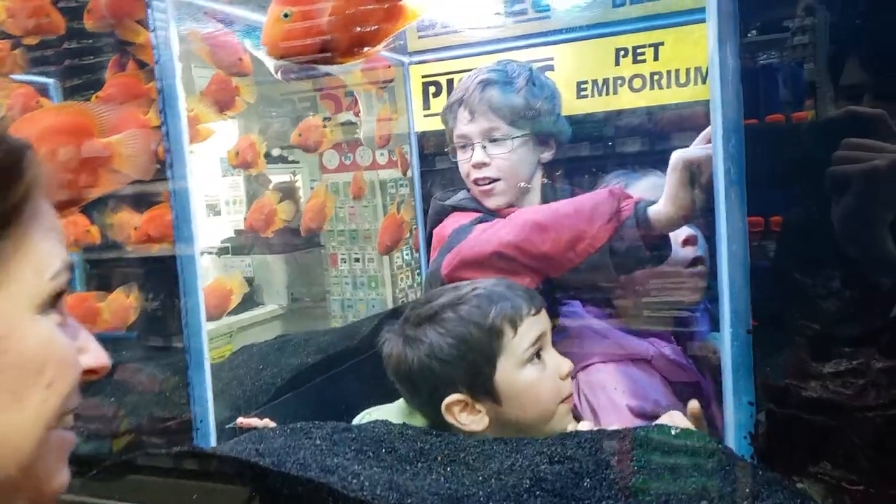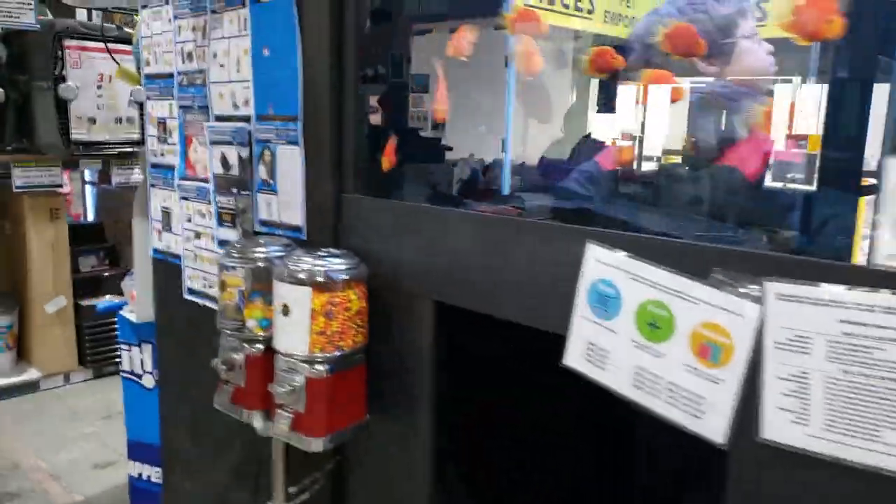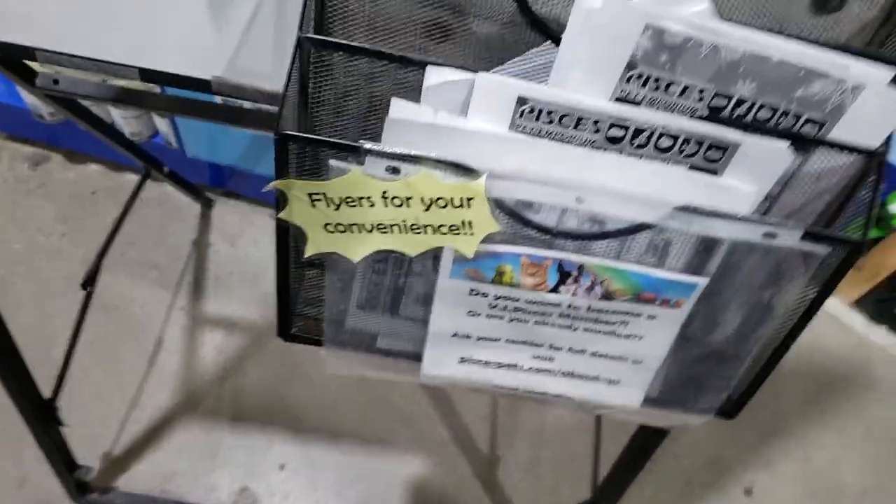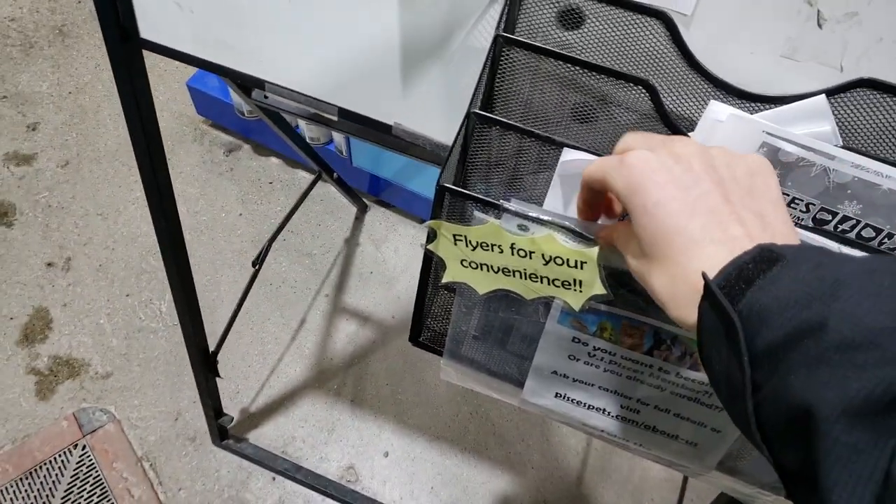We're back at the fish store at the pet store to buy some different fish. We bought guppies last time and we're buying tetras today. We're back inside — everyone's in the tank again. They decorated more for Christmas. Now the shark's eating Santa. They have flyers for my convenience — isn't that so nice?